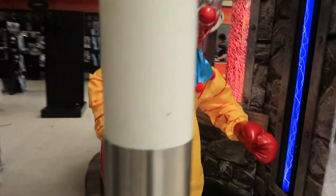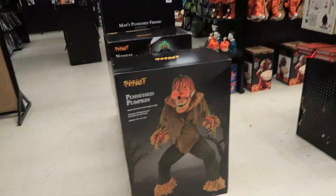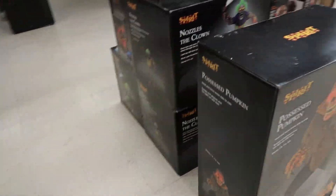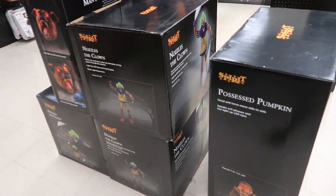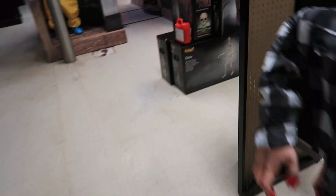I didn't see Tombstone Terror — no Tombstone Terror. Alright, that's good though. They have actually multiple bulk stacks of animatronics at this store. This is one of them. They have three Nozzles, a Bubba, and a Possessed Pumpkin. Three Nozzles is the most I've seen at one store this year.